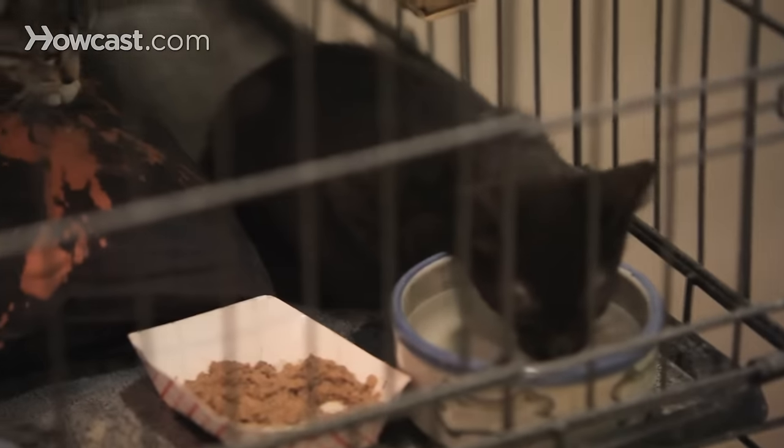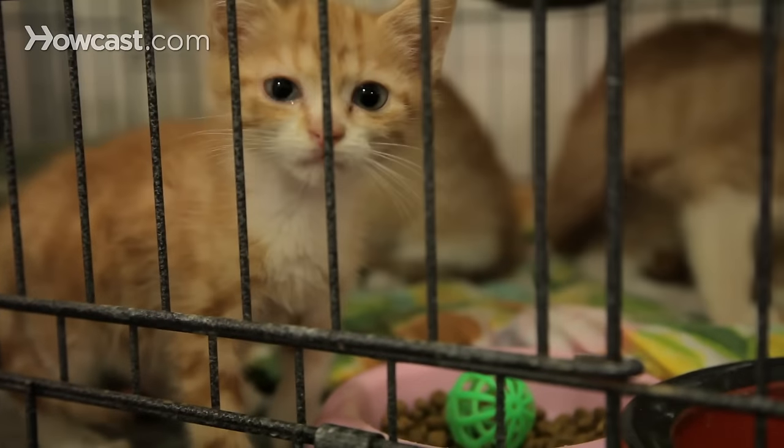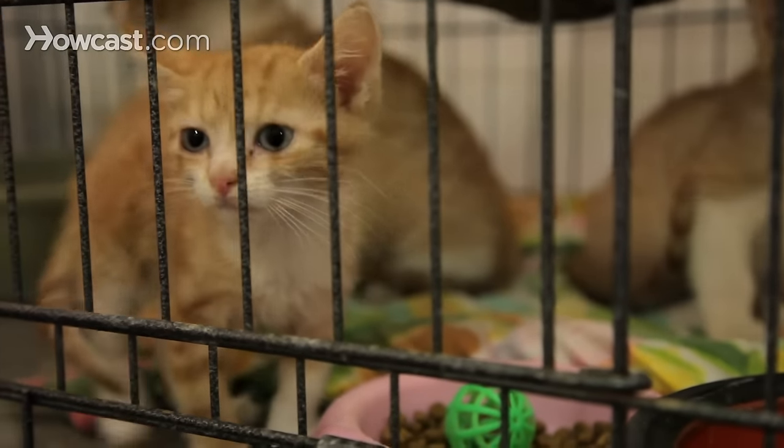So whenever it's possible, it's a great idea to feed your cat canned food. And if you want to, you can even add a little bit of extra water to make it extra healthy. And that's the difference between canned and dry food.